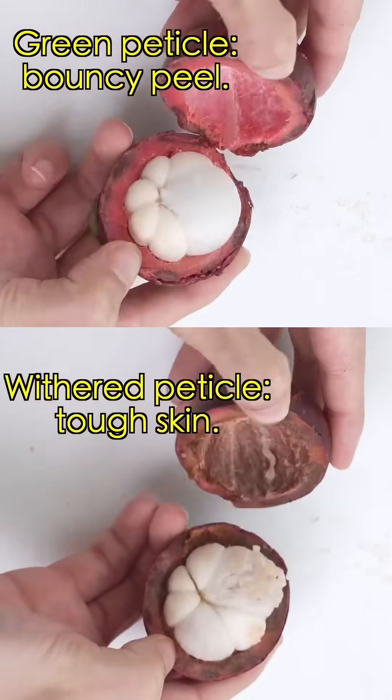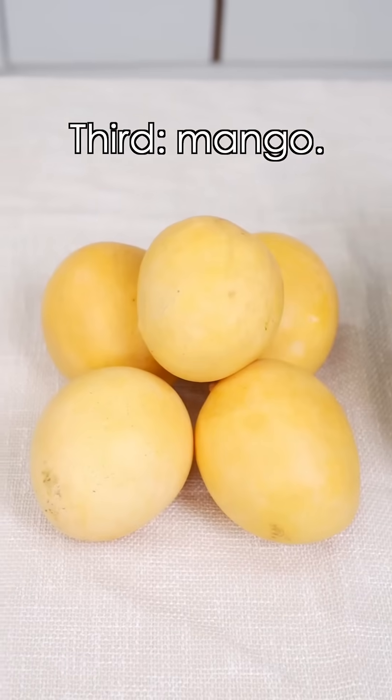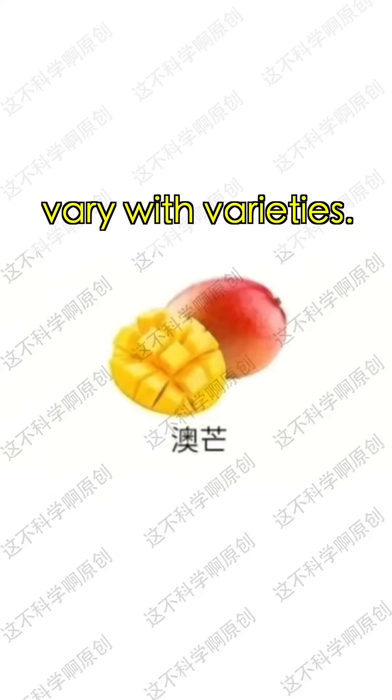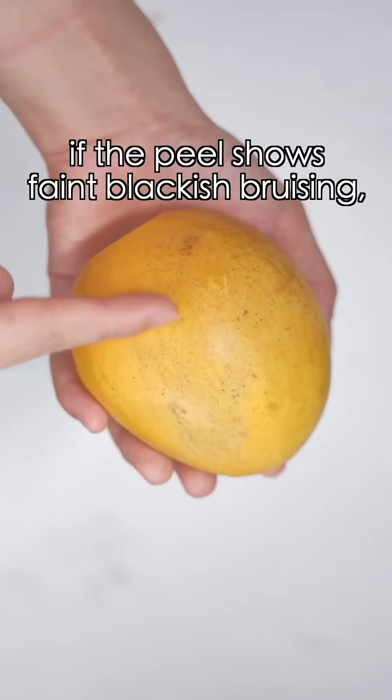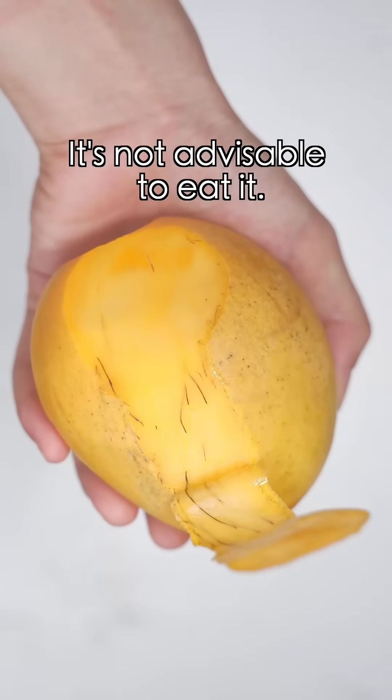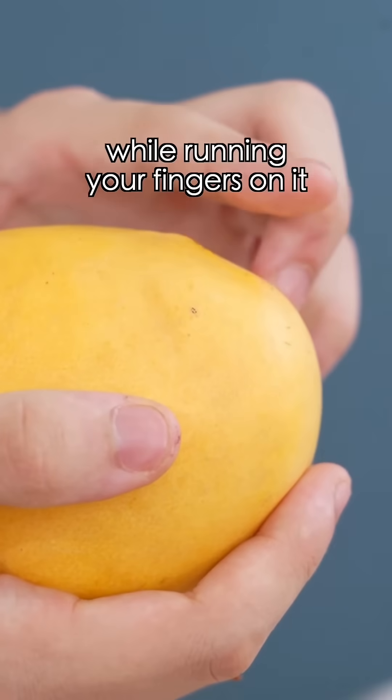Third mango tip: look at the peel color and fragrance. However, if the peel shows painful bruising, it indicates there are black fibers inside and it is not advisable to eat it. If you feel any noticeable soft spots while running your fingers on it, the mango is about to go bad — also not advisable to eat.